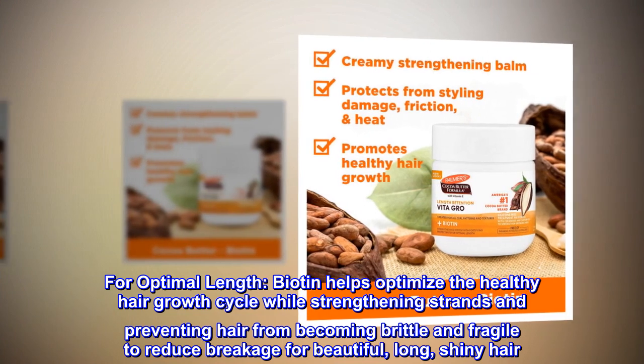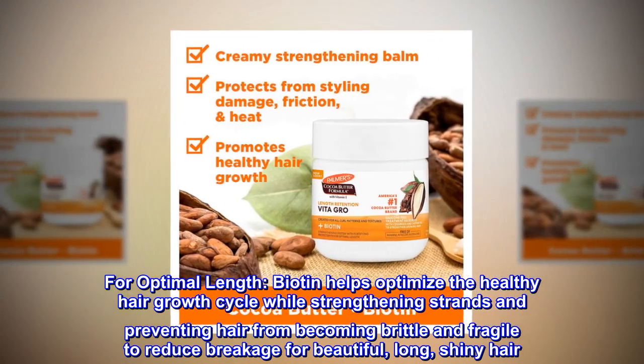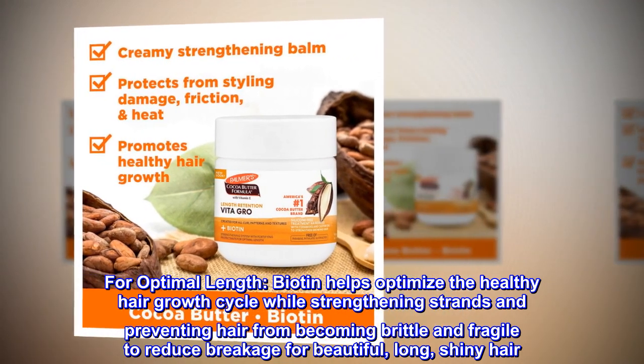For optimal length, biotin helps optimize the healthy hair growth cycle while strengthening strands and preventing hair from becoming brittle and fragile, to reduce breakage for beautiful, long, shiny hair.